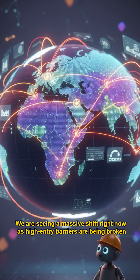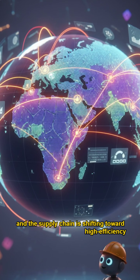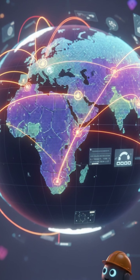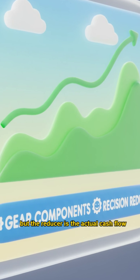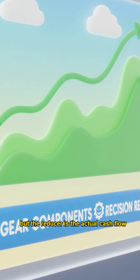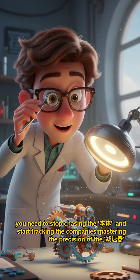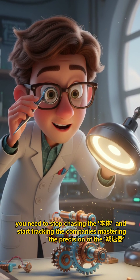We are seeing a massive shift right now, as high entry barriers are being broken and the supply chain is shifting toward high-efficiency, lower-cost leaders. In the stock market, the robot body is the hype, but the reducer is the actual cash flow. If you want to ride the AI hardware wave, you need to stop chasing the brand and start tracking the companies mastering precision gear manufacturing.